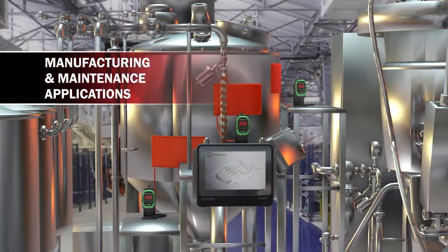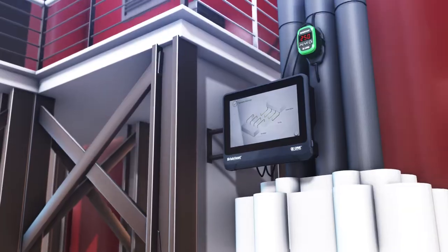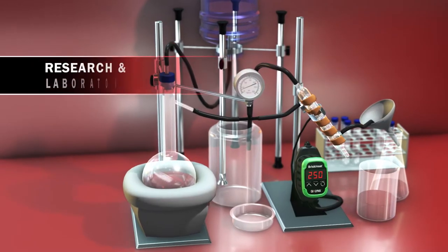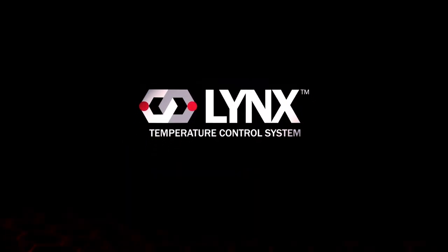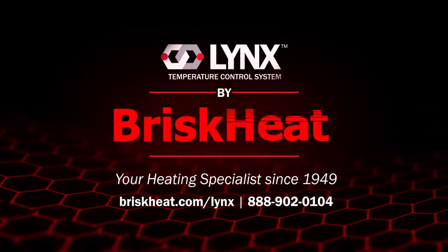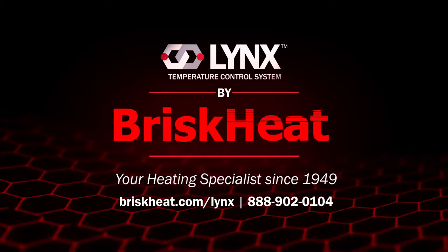From manufacturing and maintenance applications to semiconductor production, to research laboratory, and many other heating applications, the Lynx temperature control system by BriskHeat is the ideal choice for process perfection and peace of mind.